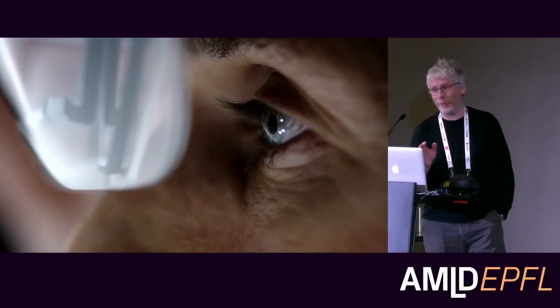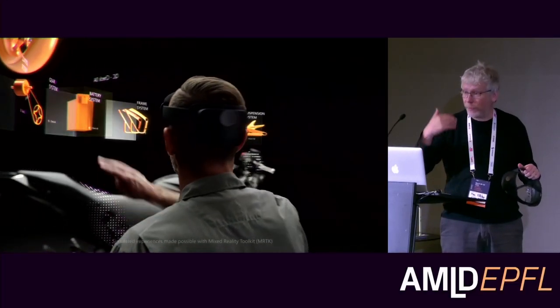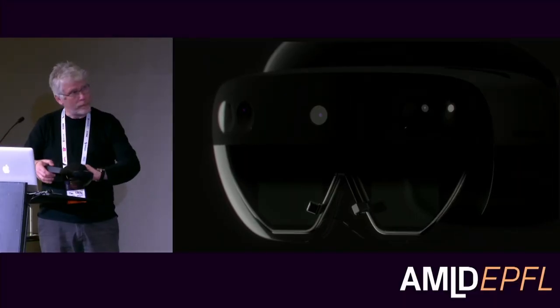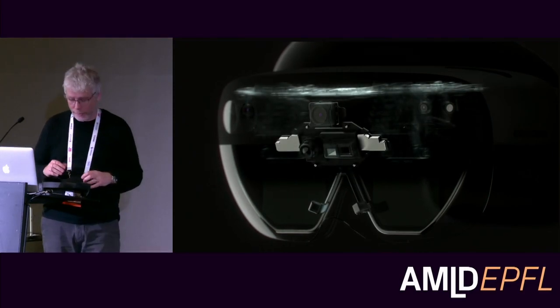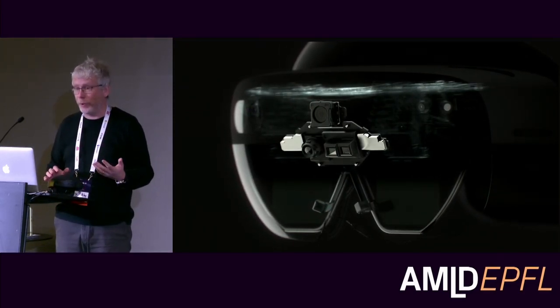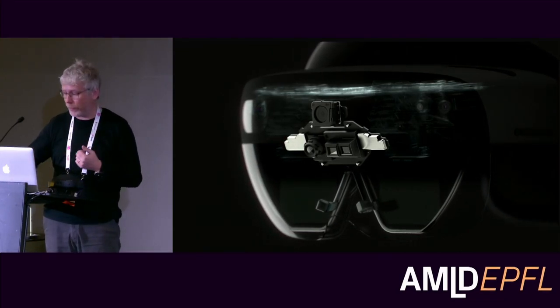That was HoloLens 1. HoloLens 2 is essentially the same kind of device but another stage further. What I want to do now is show you what actually has to happen under the hood — all the AI and computer vision that has to happen to make all of this possible.